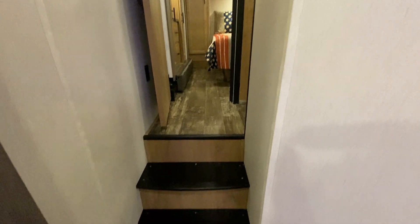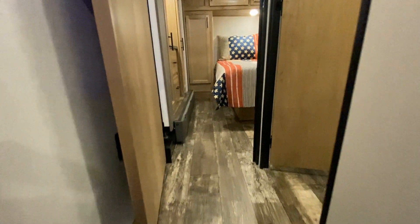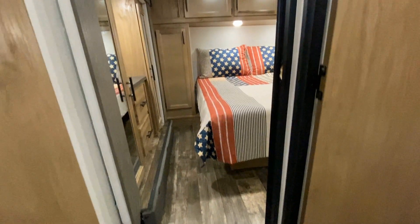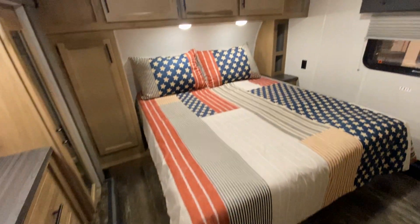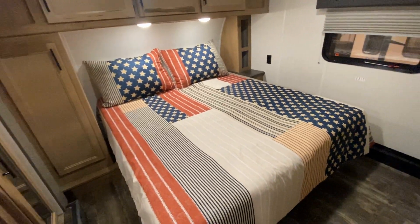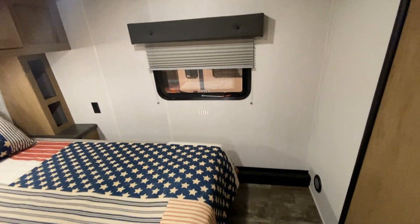Wait till you see the bedspread. As we get ready to go upstairs — this is a dual-entry bathroom and a radius shower. Very nice shower. Very nice coach altogether. And check out those patriotic pillows and comforter.